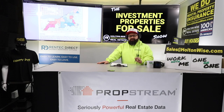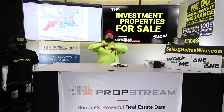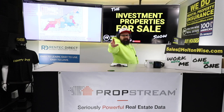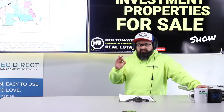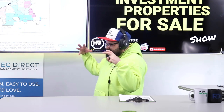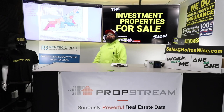When I say the Cleveland market, I mean the greater Cleveland area — the area Holton Wise services — with a population of three to four million people across many cities and suburbs. The actual city of Cleveland only has about 340,000 people, so it's a small subset of the overall market. The city of Cleveland is the only city with these new lead laws.